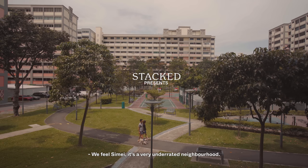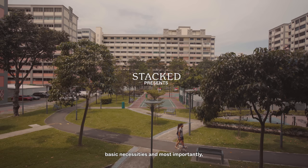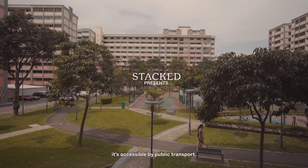We feel Si Mei is a very underrated neighbourhood. It's quiet but it's got all the basic necessities and most importantly it's accessible by public transport.